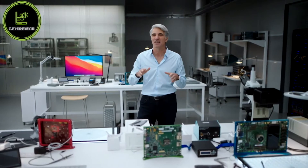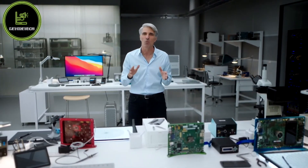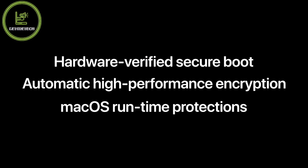For years on iOS, we've worked to continuously advance the state-of-the-art for computer security. With M1, we're bringing this architecture to the Mac. This includes not only hardware-verified secure boot and automatic high-performance encryption for all your files, but also new security protections built deep into the code execution architecture of M1.